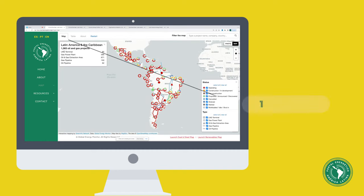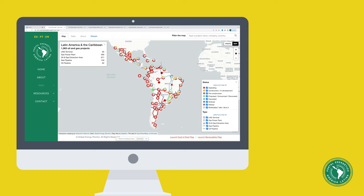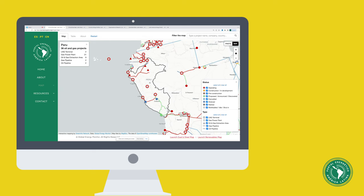The box in the upper left-hand corner shows that there are more than 1,500 oil and gas projects covered in the region. To zoom in on a specific country, simply click within its borders.